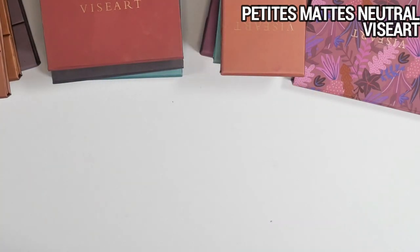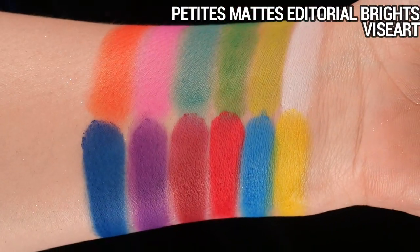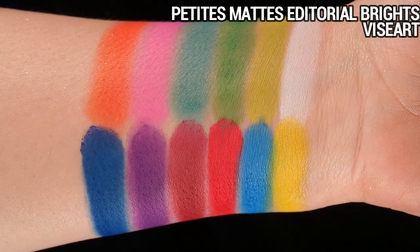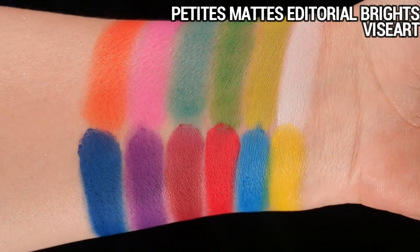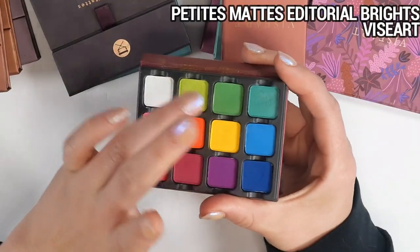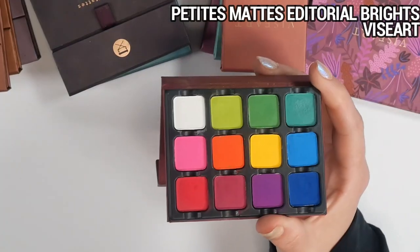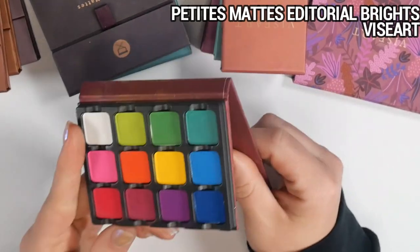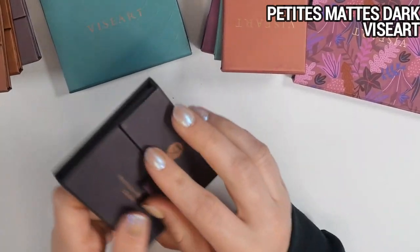This is the Editorial Brights palette — my one true rainbow palette. I don't reach for it often, but it's really nice to know that if I'm looking for an intense orange, blue, or purple, I can find all of it here. I've used several shades — I did a lemon-lime type gradient and layered a gold iridescent over it and really loved it. I definitely don't need it in anything bigger than this petite size.